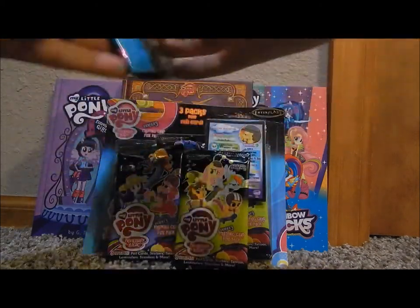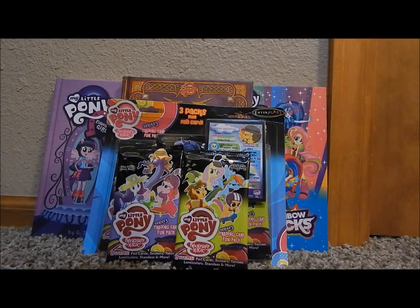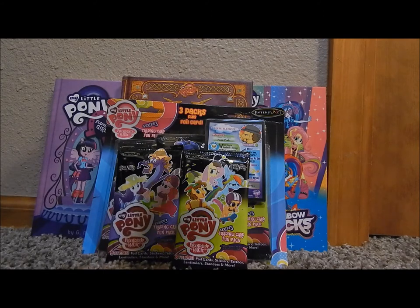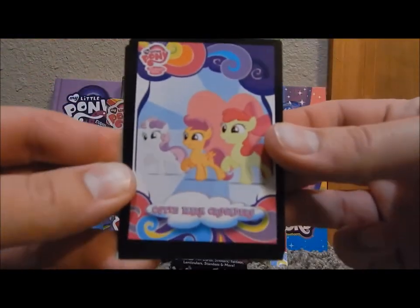Alright, let's get to opening. Hopefully we got some new ones in here. Not going to jinx myself with the lenticular this time. It would be nice to get a Rarity or an Applejack or something like that, but if it wasn't meant to be, it wasn't meant to be. Okay, we got one new one — Cutie Mark Crusaders, regular.